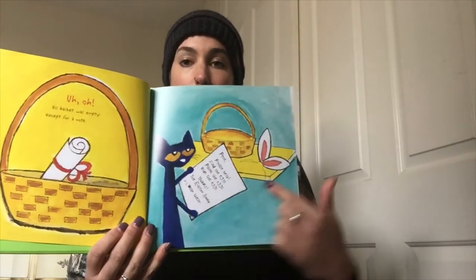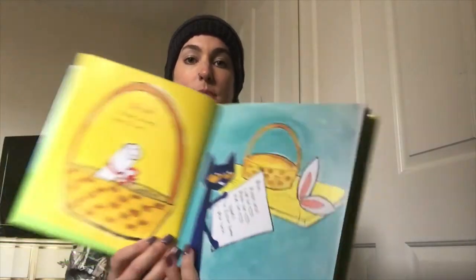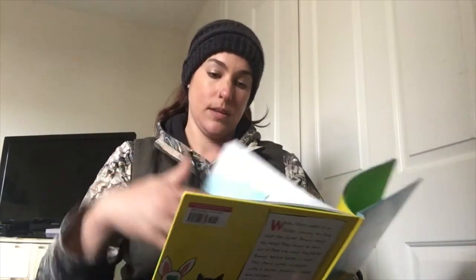So this is his note from the Easter Bunny. What do you think the Easter Bunny wants him to wear? Why do you think he wants him to wear those? Pete put on the bunny ears and thought, 'A cat with ears like a bunny? Now that's funny.'